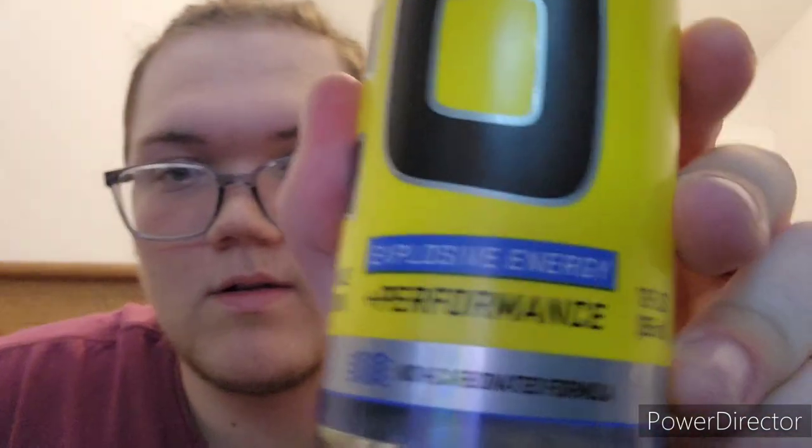I think the only difference about these compared to the cans is that these are non-carbonated. Zero sugar, zero calories, 190% niacin and 250% B6 — that's crazy, more than I was expecting. It's made out of Austin, Texas. No carbs, no sugars, no calories, a lot of niacin and B12.